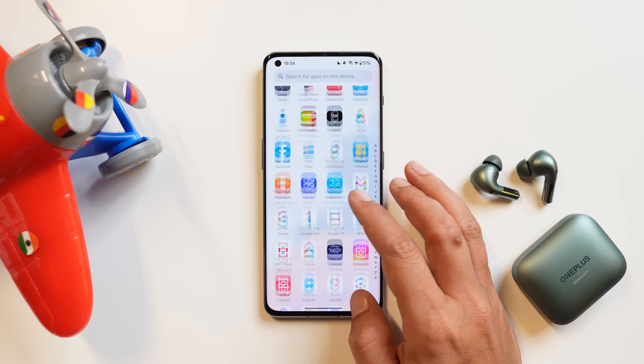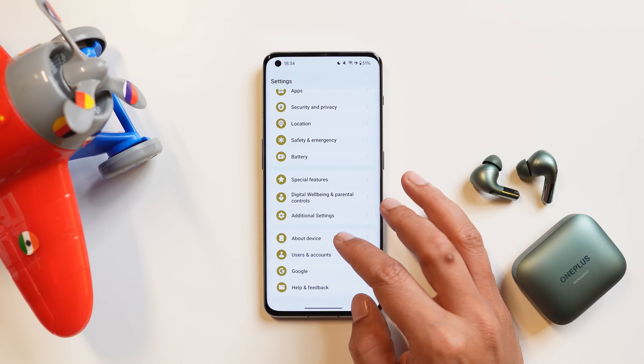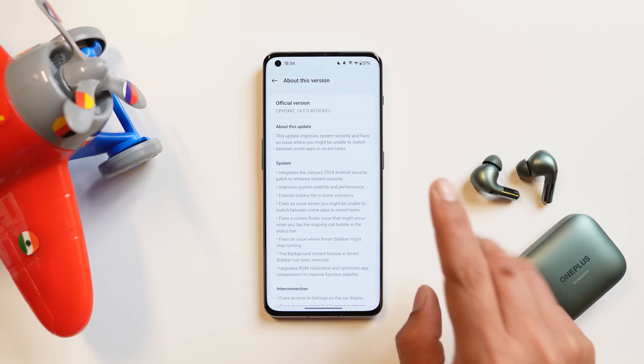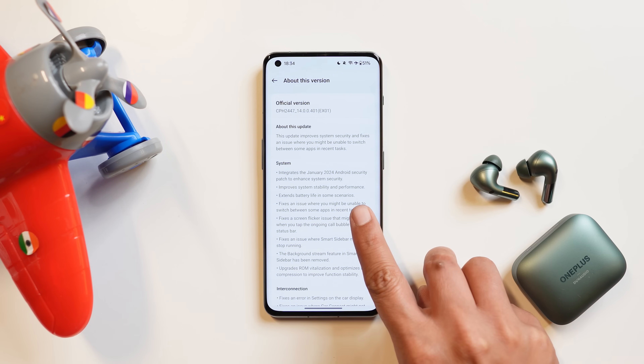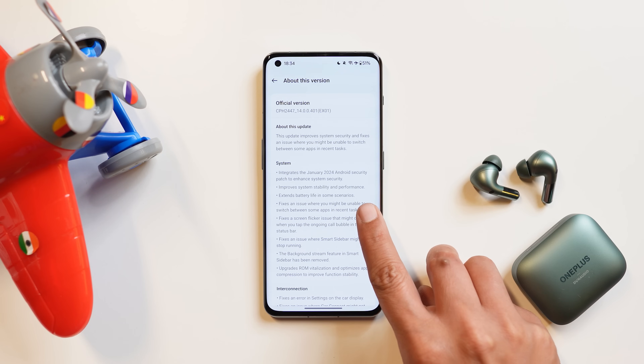Let me show you the changelogs first and we'll talk about the changes accordingly. Under system, it says we got a new security patch update, improved system stability and performance, and also extended battery life in some scenarios.